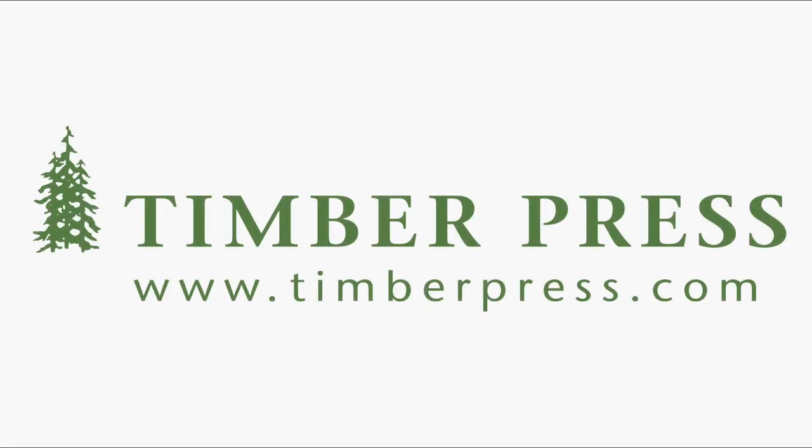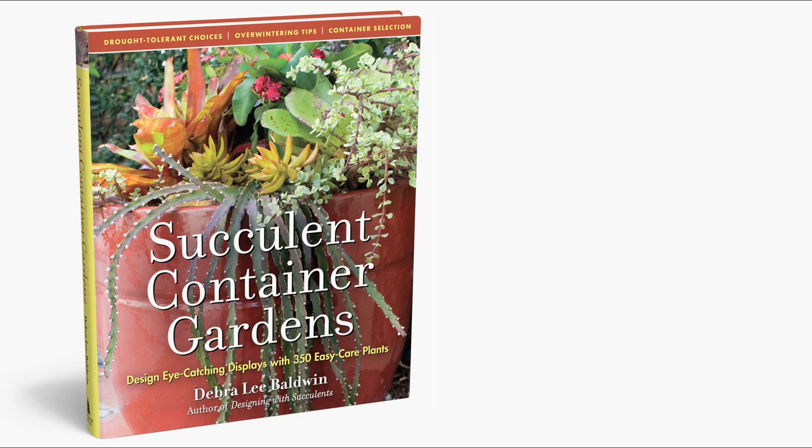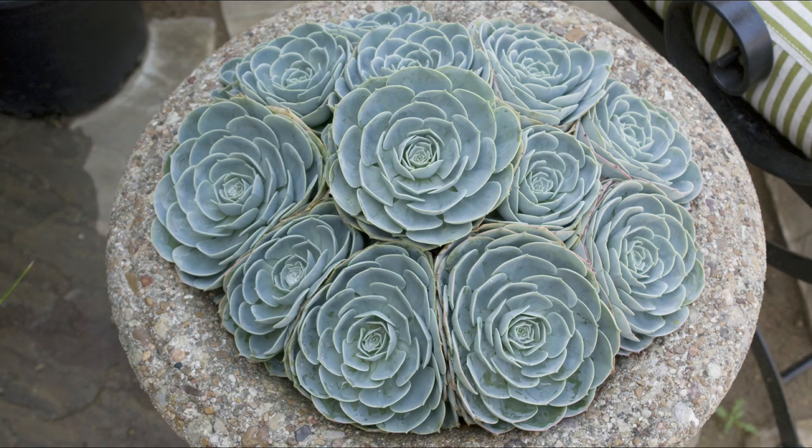The geometric and architectural shapes of succulents are beautifully suited to containers. One reason succulents have become so popular is that the plants need very little maintenance and are very forgiving when you forget to water them. But I think the main reason is the way they look.